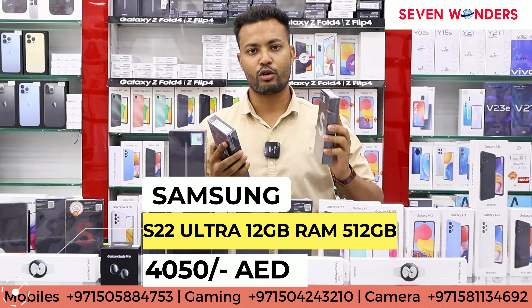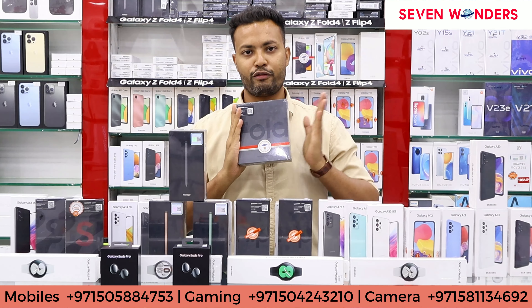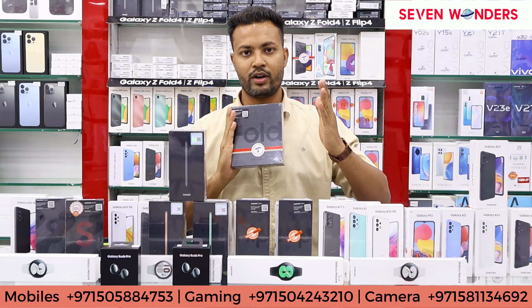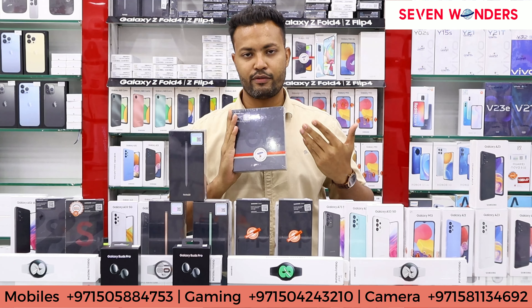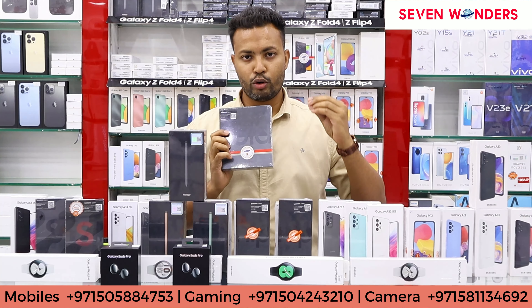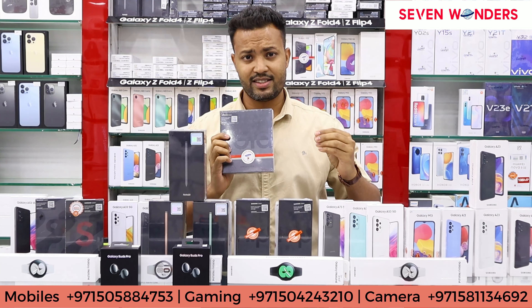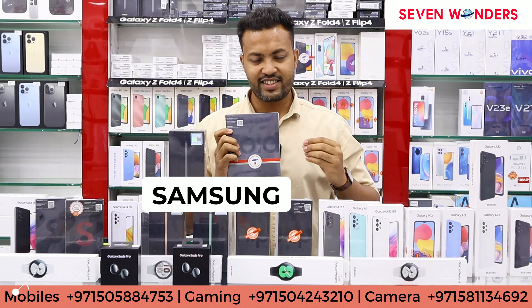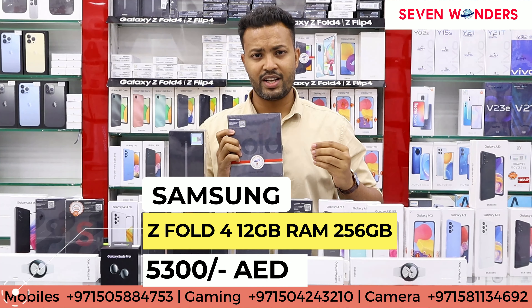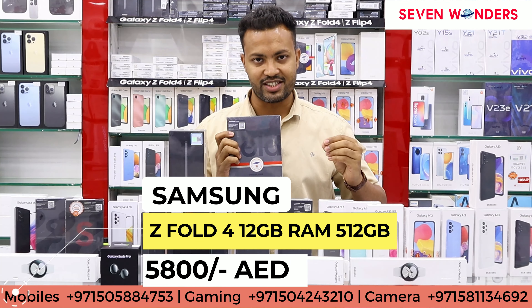The 512 GB variant will get 4050 dirhams. The last phone, which is the biggest phone from Samsung, is the Z Fold 4. You will know how good and beautiful it is. In the Fold 4 you will get 256 GB and 512 GB. The 256 GB Z Fold 4 will get 5300 dirhams and the 512 GB will get 5800 dirhams.